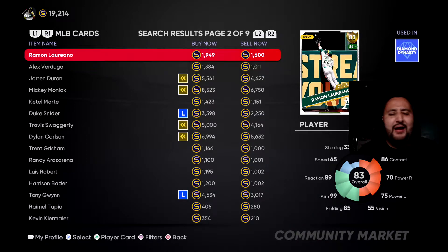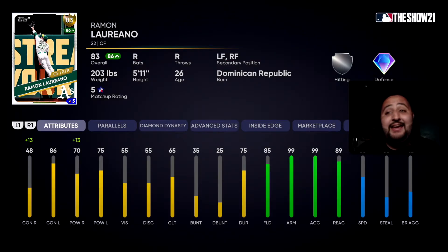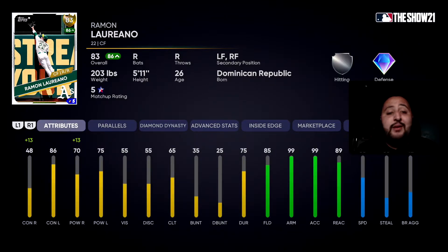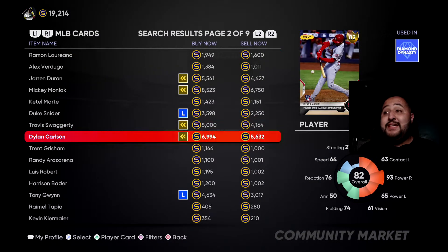How could we have a best budget centerfielders list without Ramon Laureano? The 83 Gold — if you guys don't know about this card, welcome — because this guy defensively is an assassin. You guys see the defense: 85 fielding with 99 arm, 99 accuracy, 89 reaction, and 65 speed. I've used him and I'm using him in the event right now. He has an inside edge boost: minimal contact against righties but the boost gives him 48, 58, 61, and 86 contact against lefties. His power against righties inside edge is 83, with 75 against lefties and 55 vision. He goes for 1,600 to 1,900 stubs — a little more than Springer, but you get what you pay for.